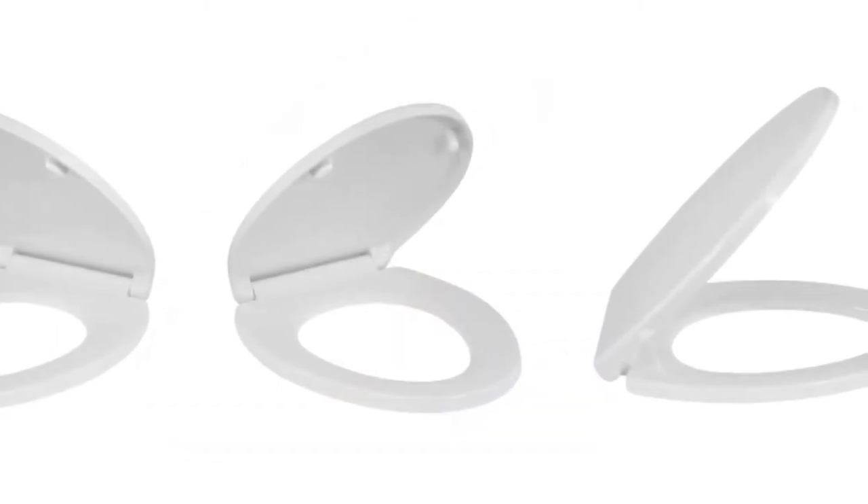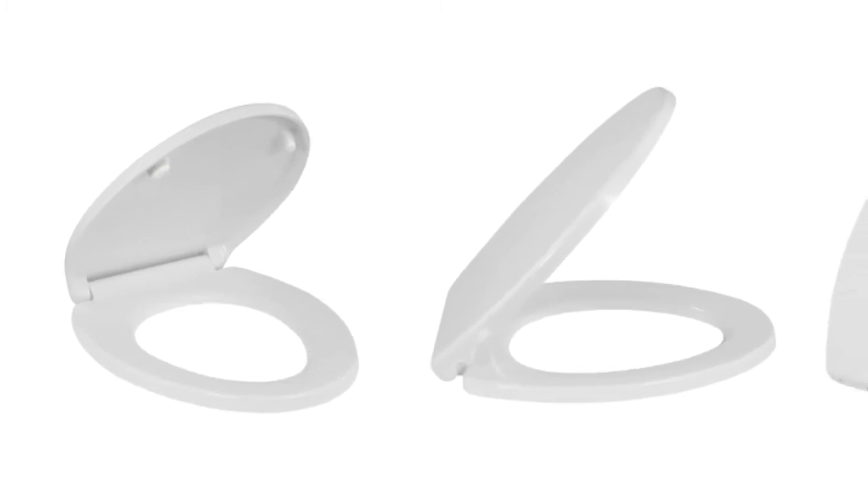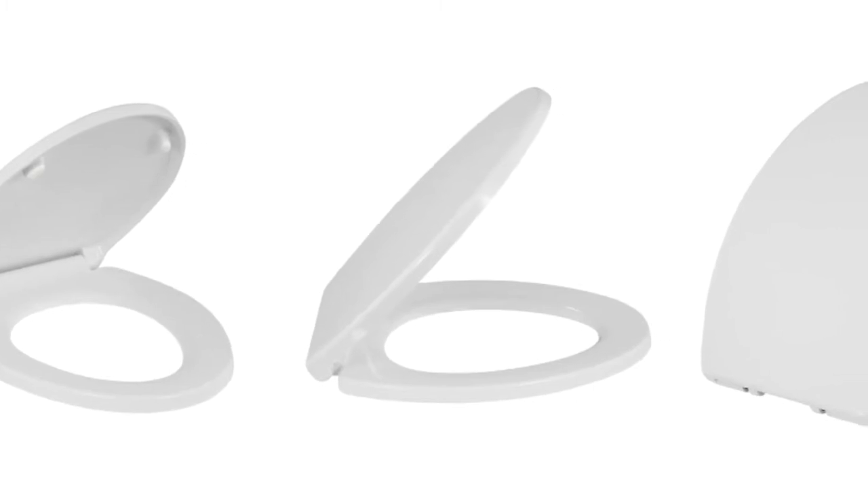The downside to this soft-close toilet seat is that it is more expensive. However, if you decide to buy this seat, it will without a doubt be worth the extra dollars. Finally, it comes with a two-year warranty for your satisfaction.